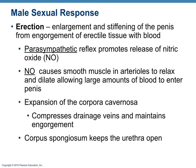The parasympathetic and sympathetic nervous systems work together in the sexual response. The parasympathetic nervous system is responsible for erection — those erectile tissues filling with blood. It causes a release of nitric oxide, a vasodilator, which opens blood vessels and allows blood to flood into the corpora cavernosa, causing the erection. It also compresses drainage veins so the tissue stays engorged. The corpus spongiosum, the body around the urethra, also fills with blood and acts like a splint so the urethra does not collapse.